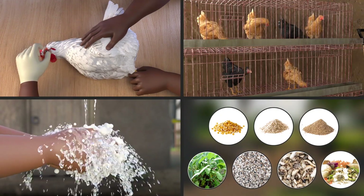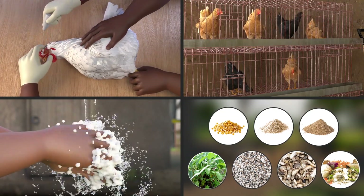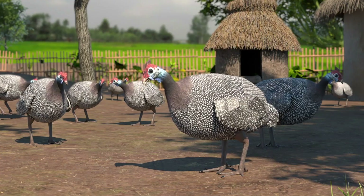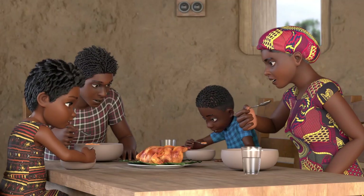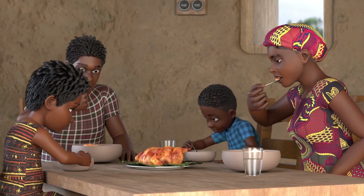And now we will continue with the animation: how to protect your chickens from Newcastle disease. Raising chickens, guinea fowl, turkeys, and other birds for eggs and meat and for sale in the market is an excellent way to provide fresh, healthy food for your family and money for your household.